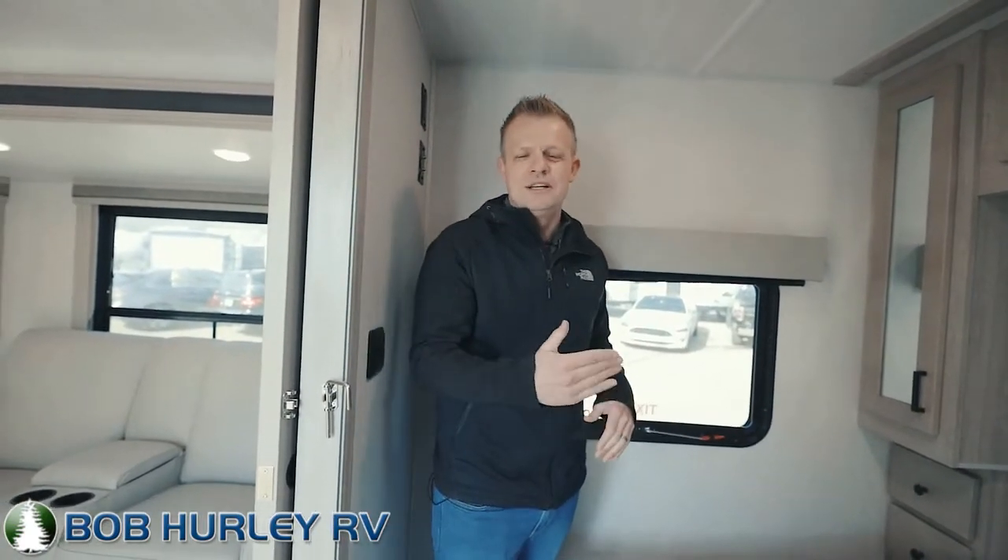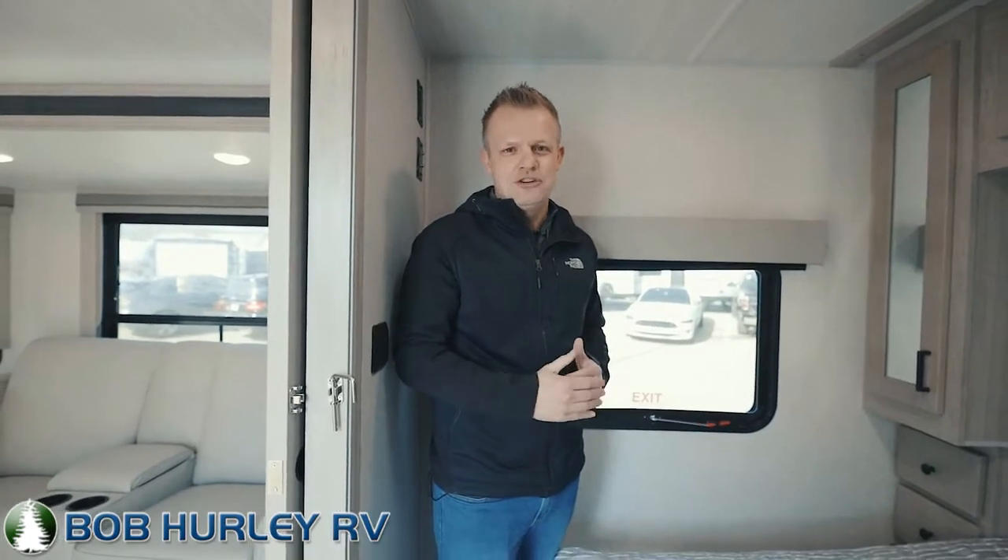Again, we are in the 2022 East to West Alta 3150 KBH — a brand new line at Bob Hurley RV. Come check it out today. Give us a call at 918-947-8800. Come out and see us.